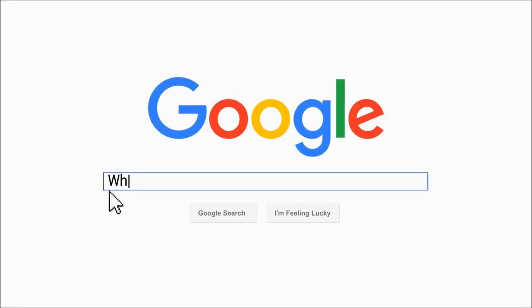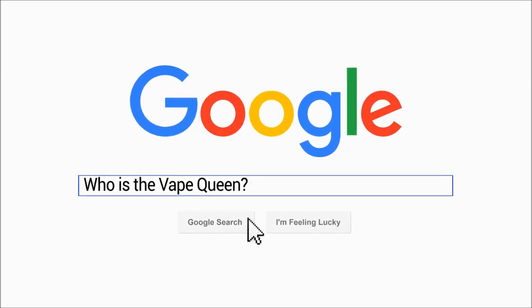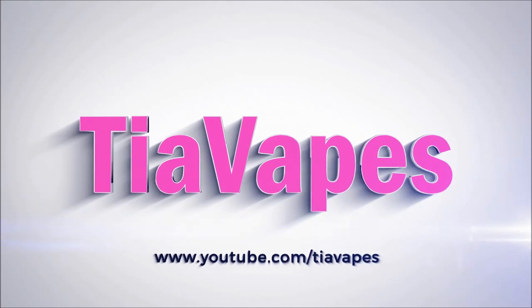Hello, my lovely vapies! Welcome back. Today's video is all about Counter Culture e-liquid. I'm back today for Thirsty Thursday - we have Counter Culture e-liquid.